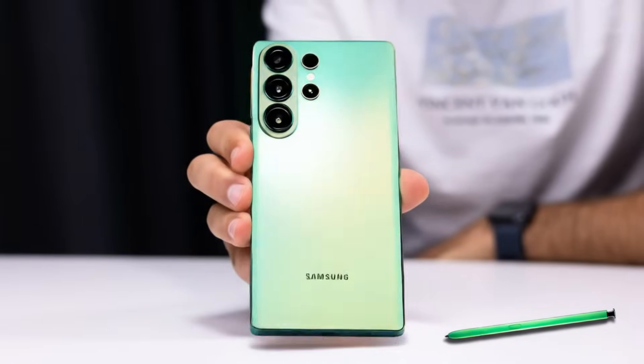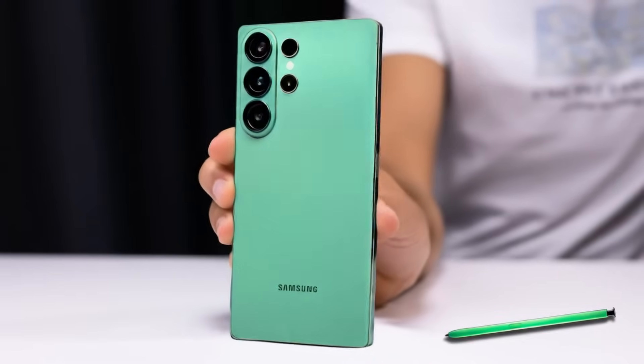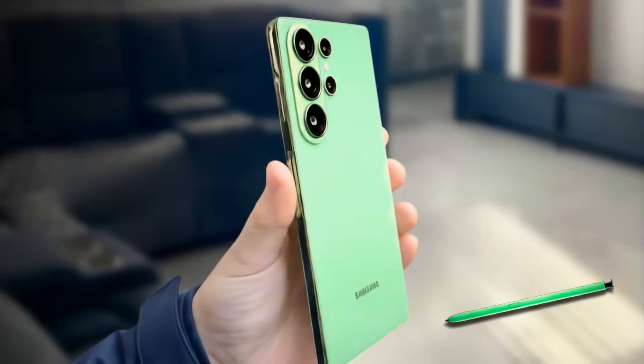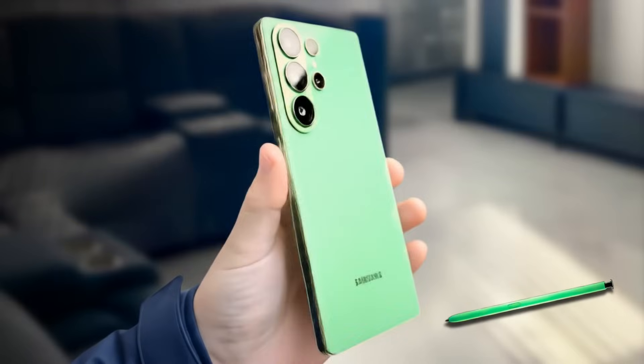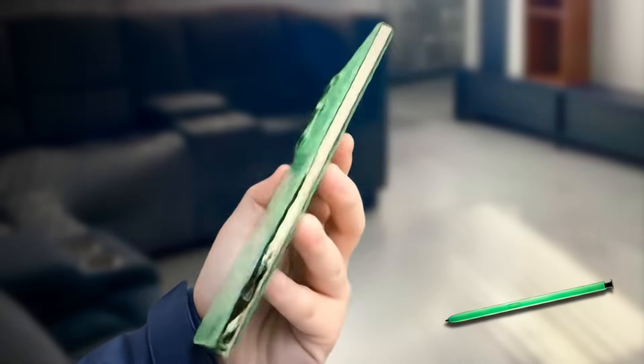The wait is finally over because Samsung's beast of 2026 is now stepping into the spotlight — the Galaxy S26 Ultra, a phone built not just to impress but to dominate. This isn't just an upgrade, it's a statement, a symbol of how far mobile innovation can go when power, performance, and precision unite.